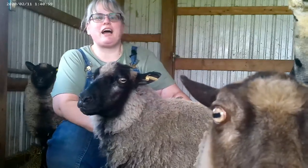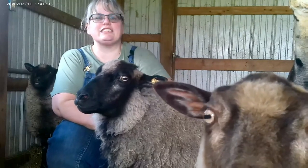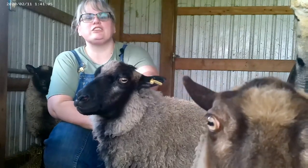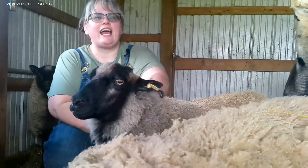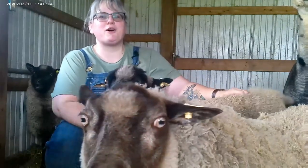Welcome to the world of Shetland Sheep. I'm Linda of Windy Oaks and today we're going to talk about raising Shetlands and what goes into their care, feeding, and a little bit about their history. Thanks for joining me and I'm glad you're part of the flock.